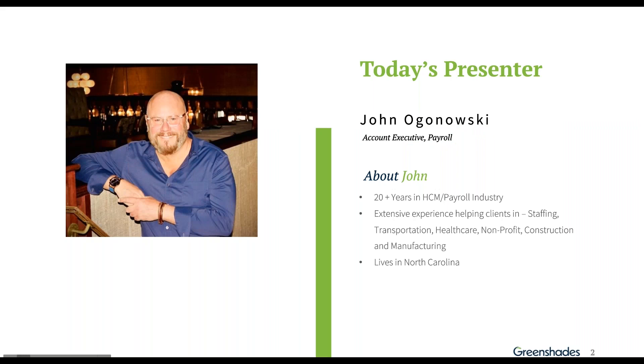Thank you everyone. My name is John Oganowski. Today we're going to be talking about eliminating some of the juggling acts that payroll has to do on a daily basis.